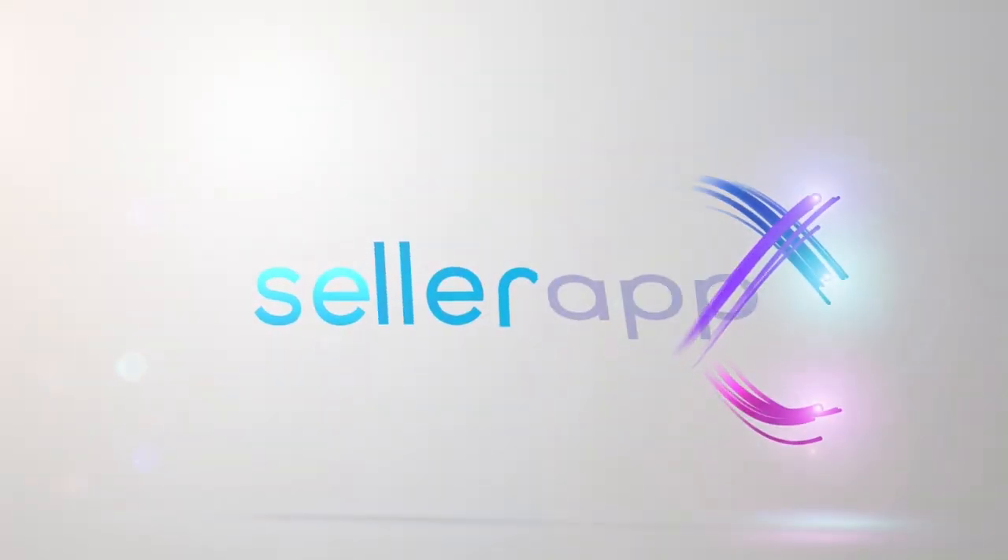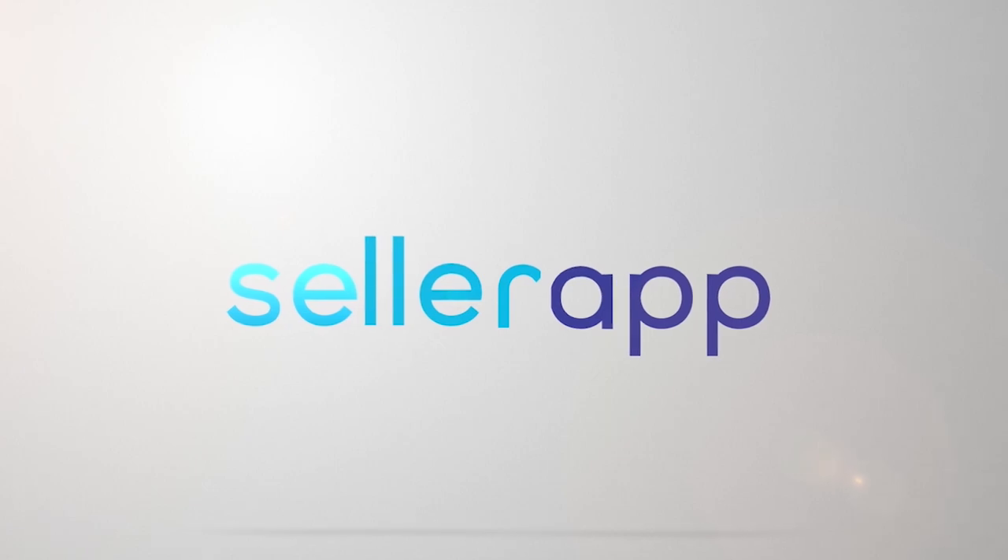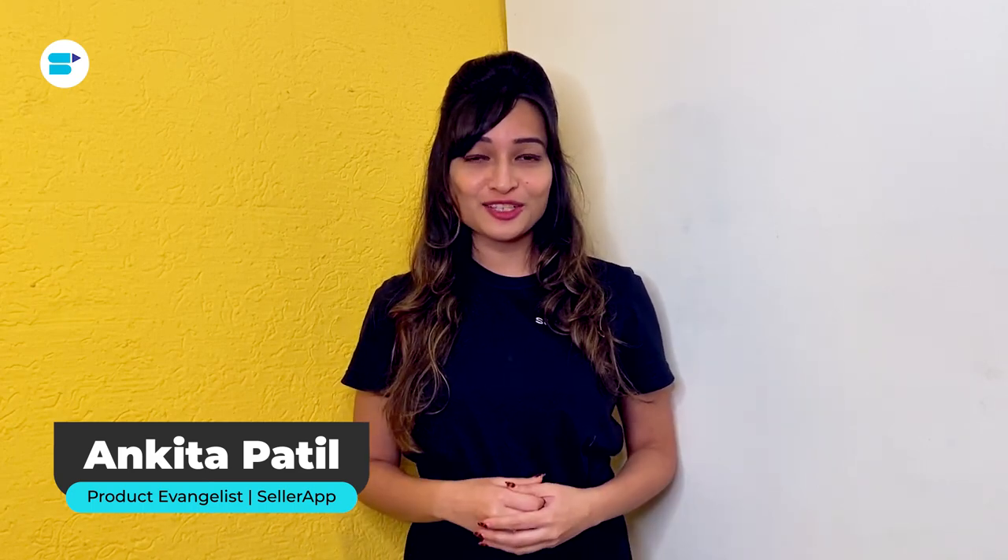Amazon is a highly price-sensitive marketplace. Therefore, using the right pricing strategies will improve your ranking and conversion significantly. Hello everyone, I'm Ankita Pajun, Product Evangelist at SEMRAV, and I'll be talking about Amazon pricing strategies and how to find the best pricing strategy for your Amazon business.